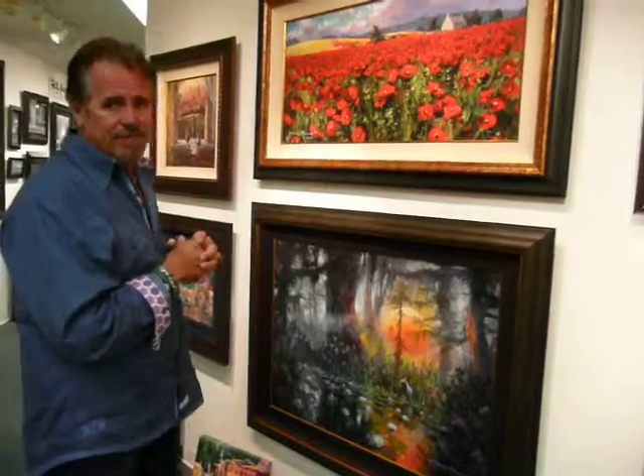A few years ago, you started painting some of these Italian scenes — what's with the European influence in your life now? What's going on there?